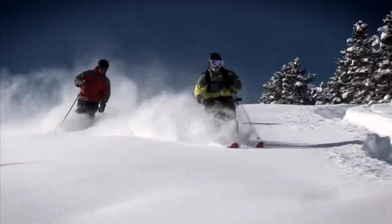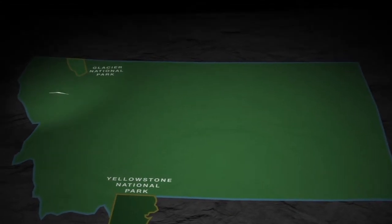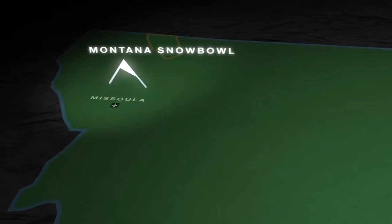Montana Snow Bowl is an extremist dream, but there is plenty of skiing for every skill level. Snow Bowl straddles TV Mountain, Big Sky Mountain, and .6 Peak. It's 12 miles north of Missoula on the Lolo National Forest.